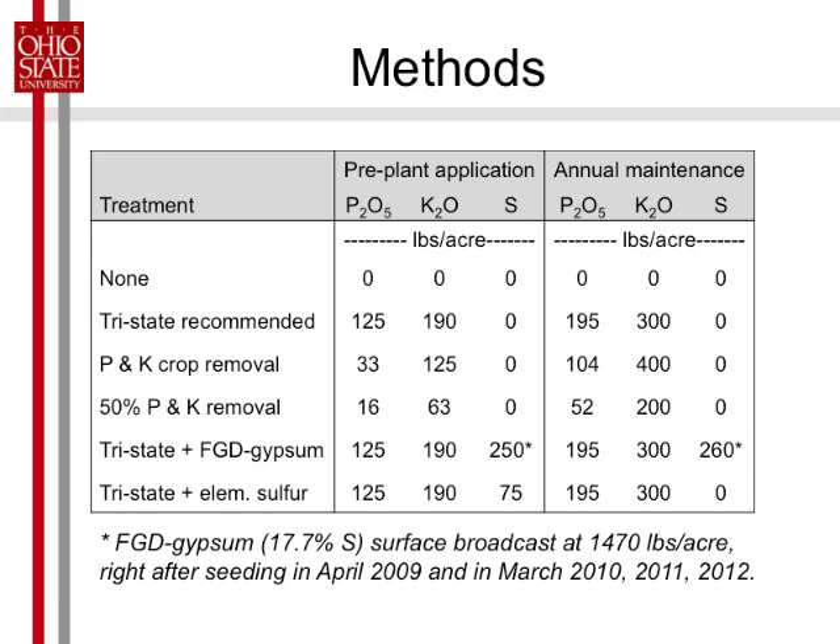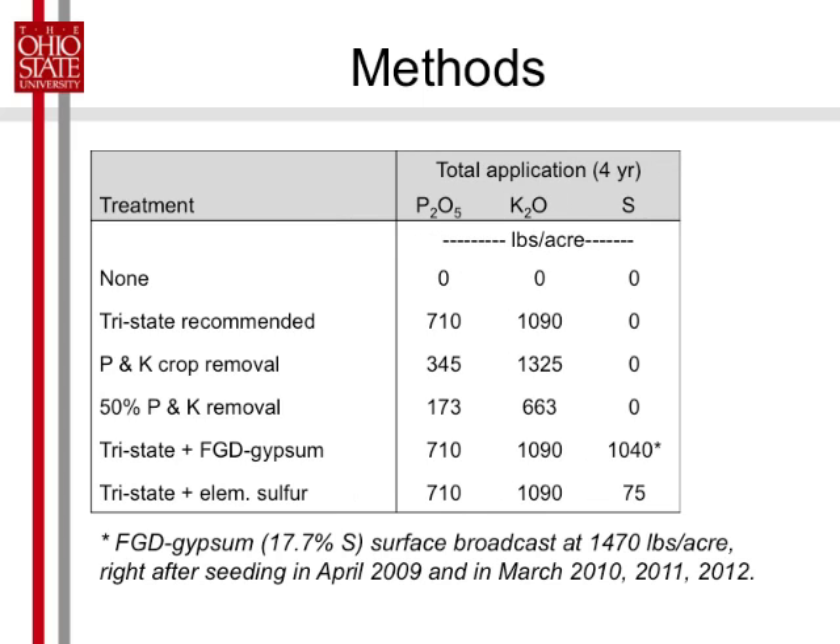Based on studies from Wisconsin and other places, that rate would carry you for three or four years — put it on once, and that's all you need for three or four years. So here's the total pounds per acre applied in each treatment, and I'll show you the cost later. Significantly less at the 50% rate.